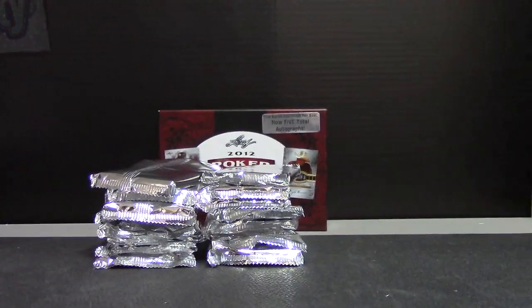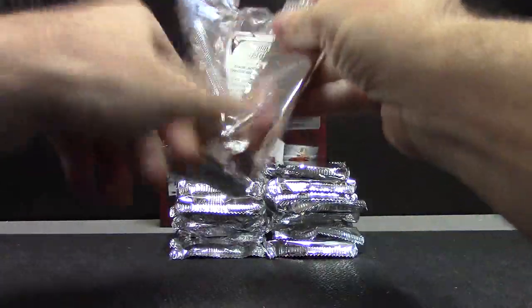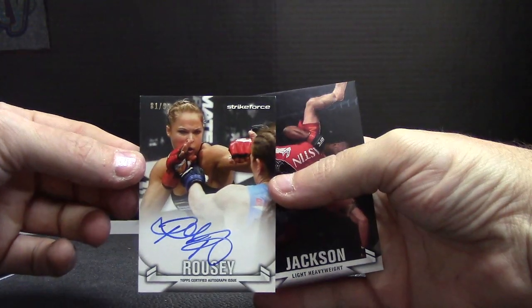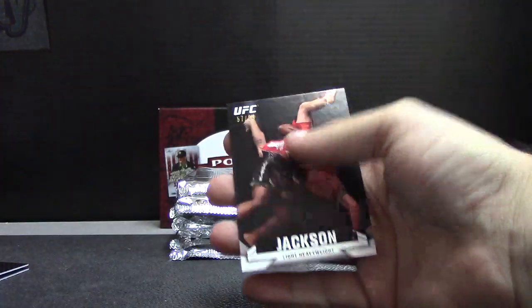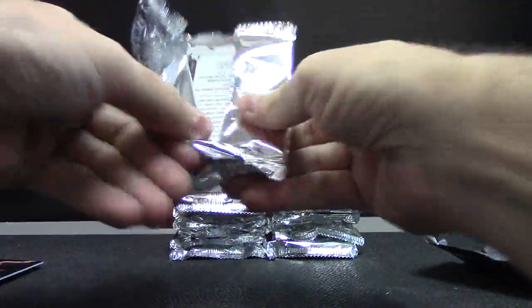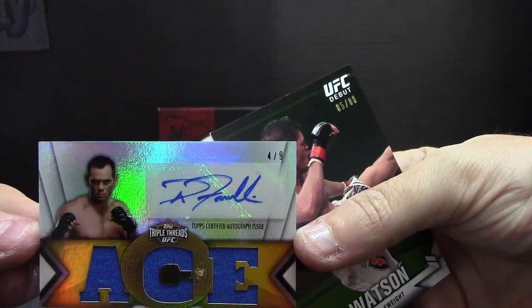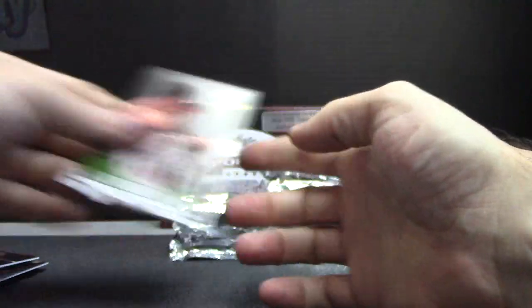Alright Steven, here we go. 2013 UFC Knockout. You did get her — 81 of 99, Rhonda Rousey. To 99. Jackson. Watson. Relic autograph of Rich Franklin, four of nine. Four of nine. Watson.